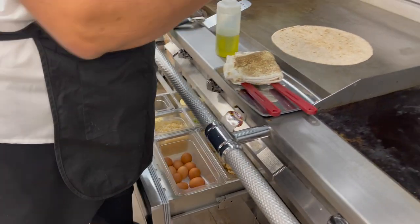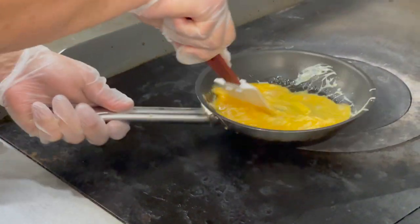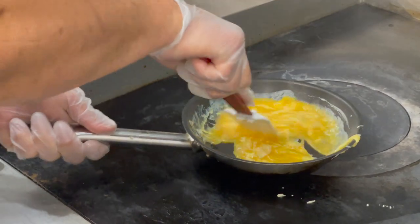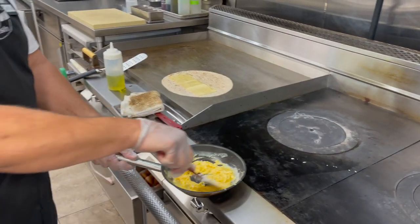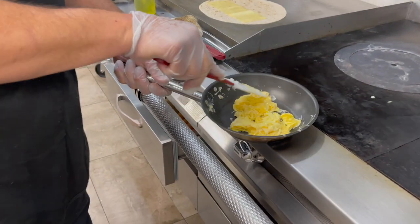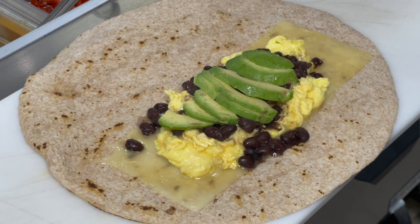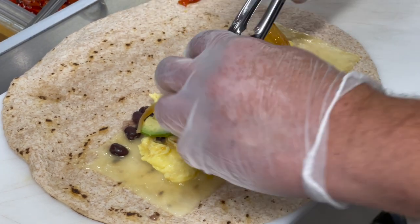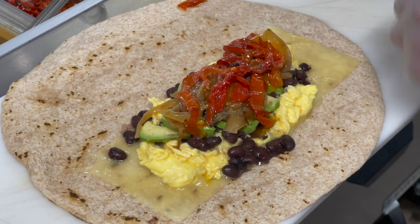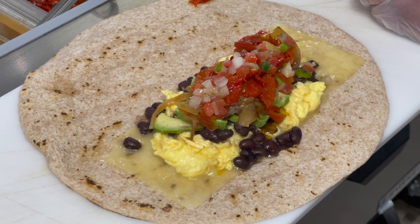We're going to add cheddar cheese. We don't want to overcook the eggs — we'll usually get them to a par-cooked stage and they'll finish cooking inside the sandwich. We're going to add some fresh avocado, some caramelized onions, and look at that — our house-roasted peppers.